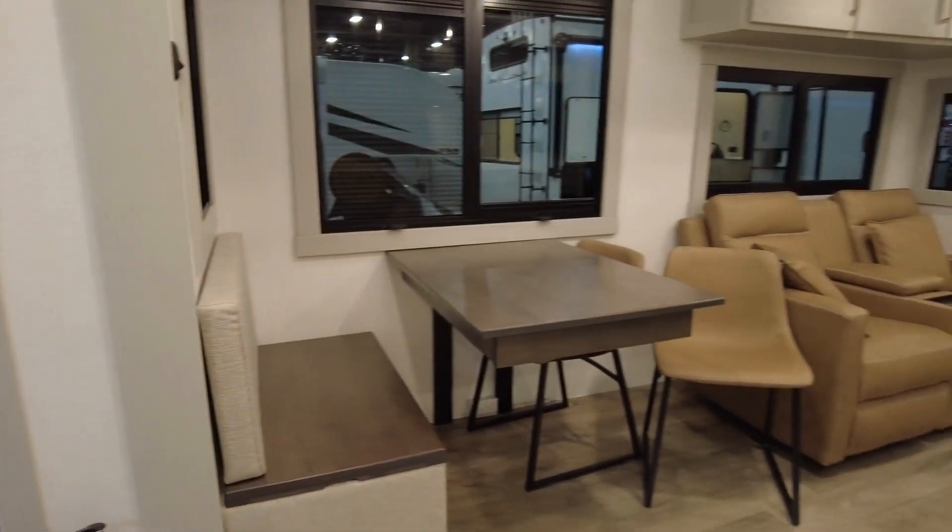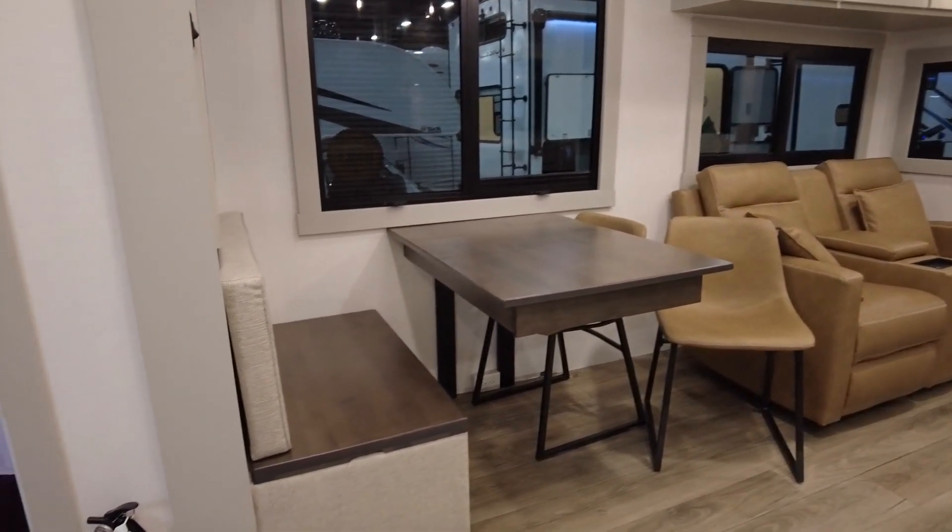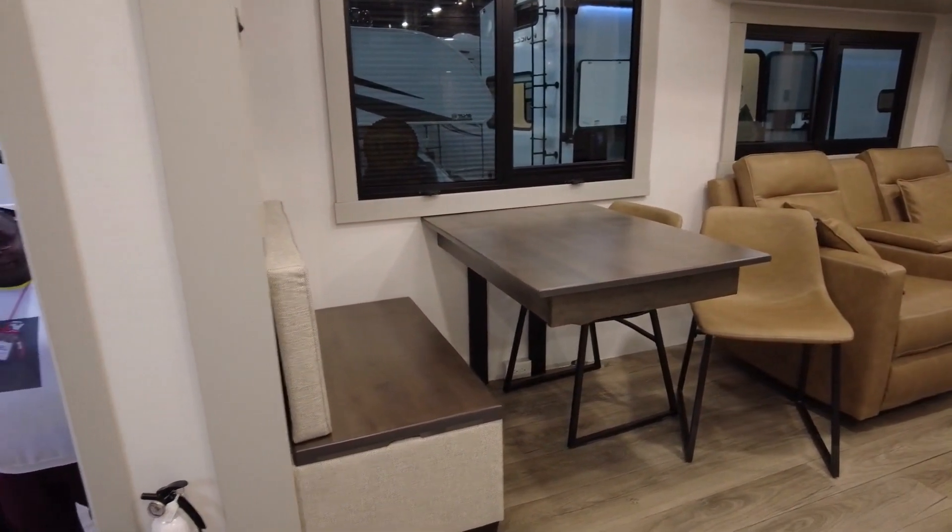A lot of people are trying to decide if they like this with the bench and the chair. This is an RV for older folks — it's a couple's RV.